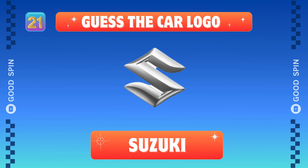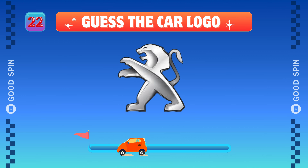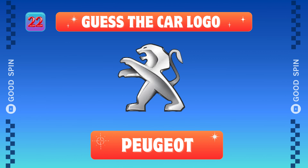Suzuki, Japanese driving spirit. Peugeot, French automotive flair.